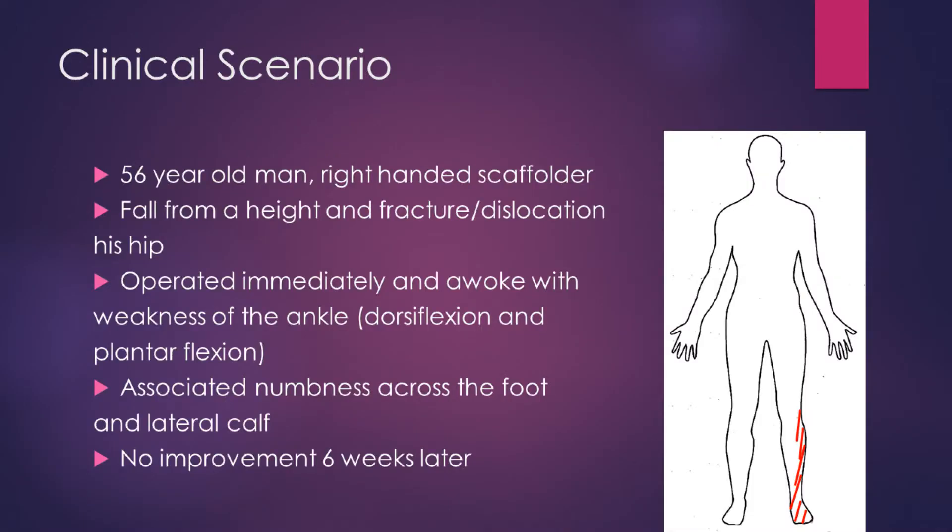We have a 56-year-old gentleman who is a right-handed scaffolder, who has fallen from a height and has had a fractured dislocation of his left hip. He was operated upon immediately and awoke with weakness of the left ankle to both dorsiflexion and plantar flexion, with associated numbness across the foot and the lateral calf. There was no improvement six weeks later, prompting neurophysiological assessment.